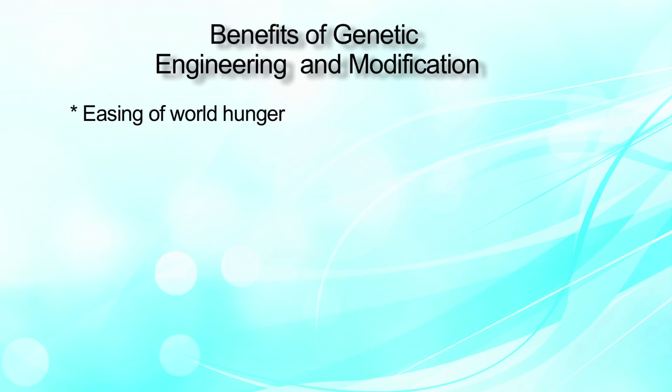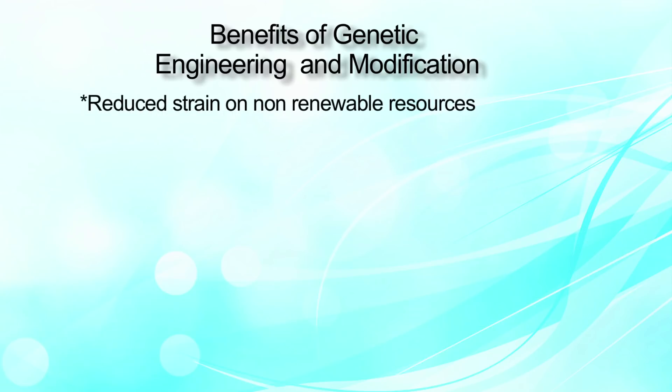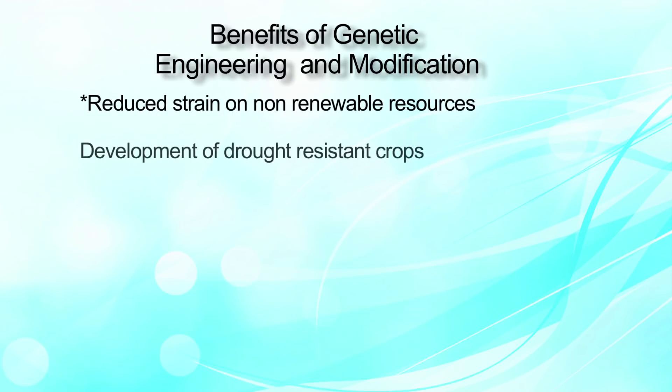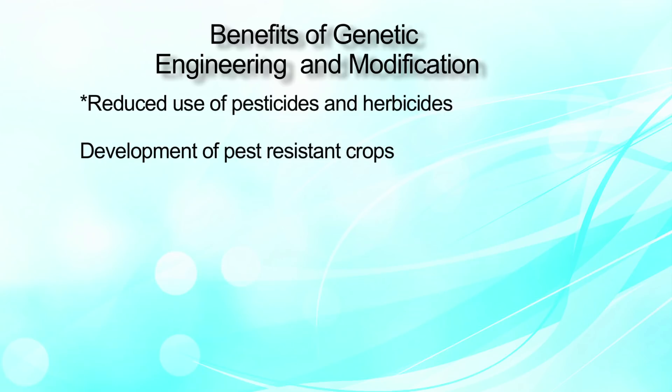GM foods ease world hunger through the development of crops that can grow in marginal soils. They reduce strain on non-renewable resources through development of drought-resistant crops, salt-tolerant crops, and crops that make more efficient use of nitrogen and other nutrients.